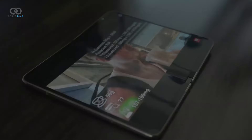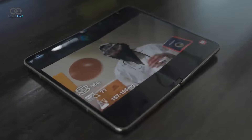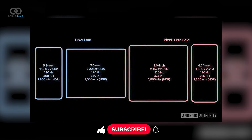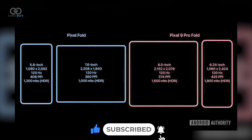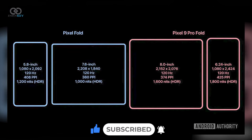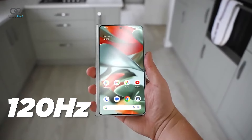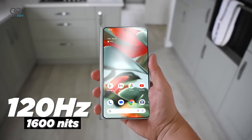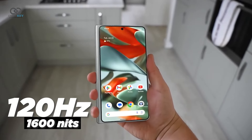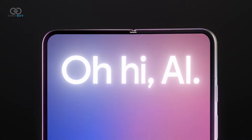The inner display of the Pixel 9 Pro Fold also sees major enhancements. It features an 8-inch foldable screen with a resolution of 2152 by 2076 pixels, providing 374 pixels per inch. It maintains the 120Hz refresh rate and has a peak brightness of 1600 nits.